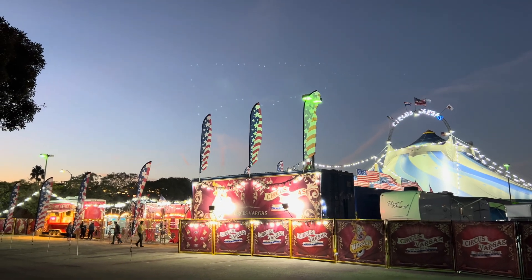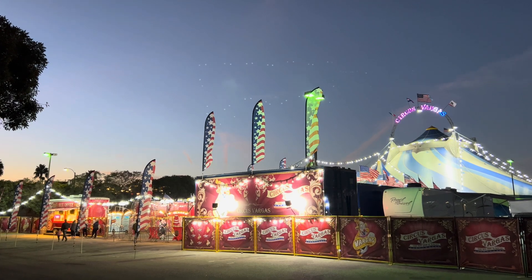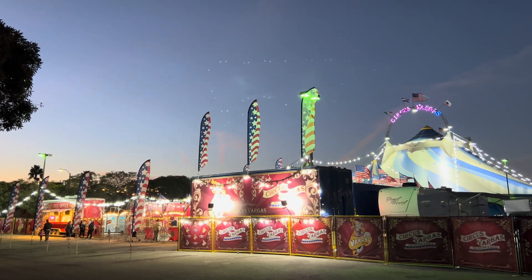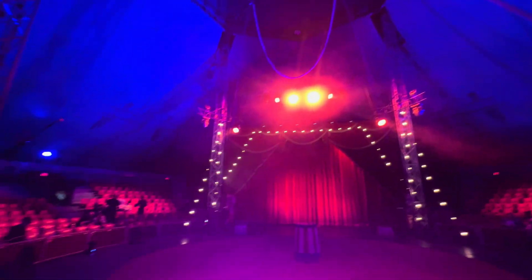This is a review of the Circus Vargas Traveling Circus. They've been in business since 1969 and they're an old-fashioned traveling circus. They go from town to town in trucks, packing up this tent and everything else along with it, bringing all the performers.